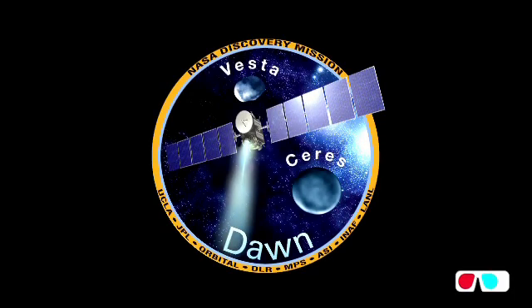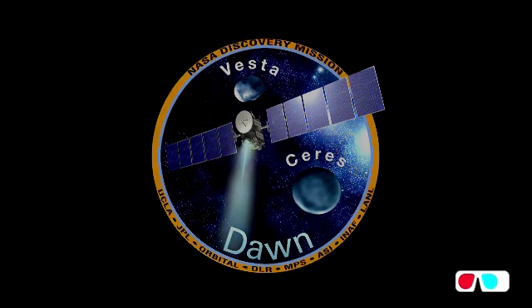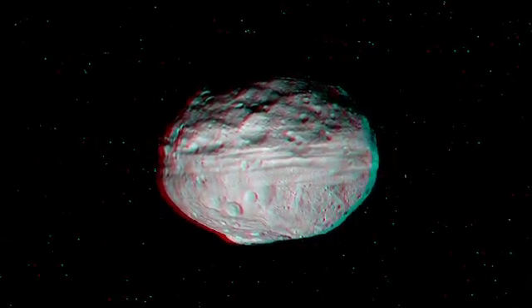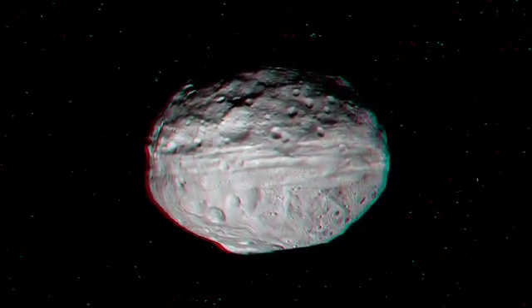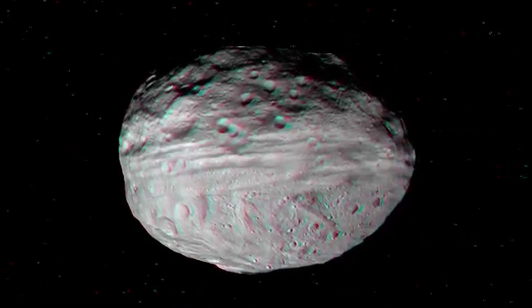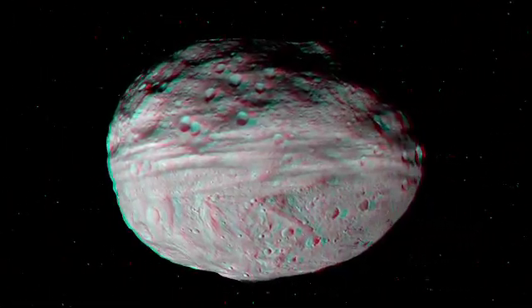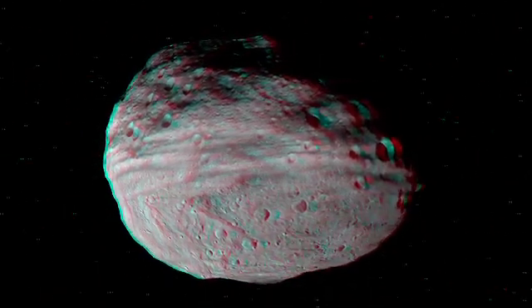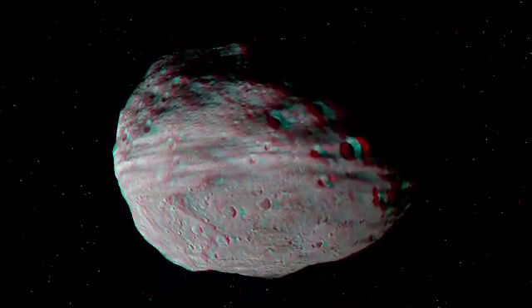Put on your 3-D glasses and let's take a look at Vesta. This is asteroid Vesta, a remnant protoplanet from the beginning of the solar system. It's a very large, oblate asteroid, about 530 kilometers in diameter. And what you see here is that it's separated north to south by a set of troughs that ring the equator.